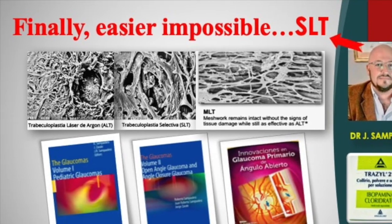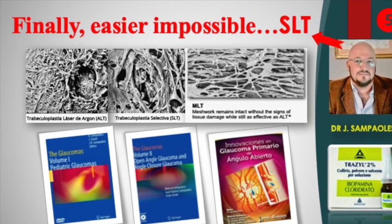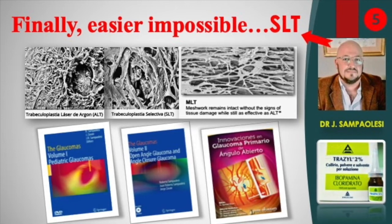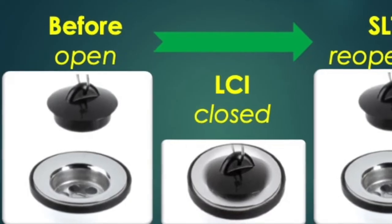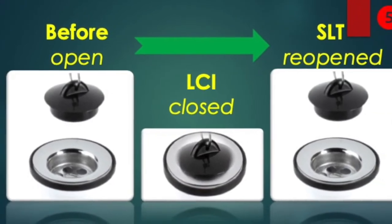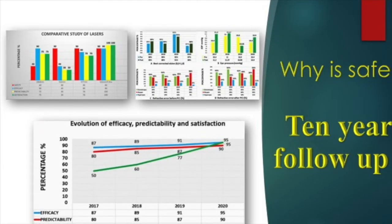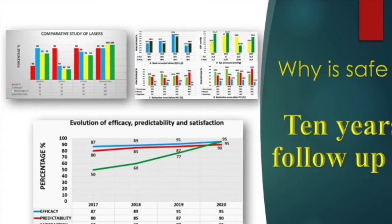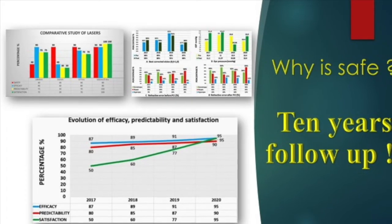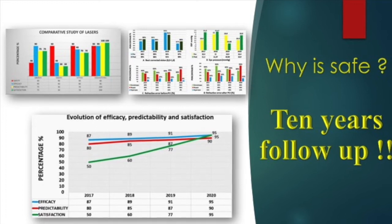Dr. Juan Sampelisi, a patient with a family history of glaucoma, chose SLT as the treatment of choice for himself after confirming the diagnosis with an ibupamine test. The SLT simply reopens the trabeculum by destroying the pigmentary or cellular remains. In fact, we have already demonstrated and published a large series of patients with long evolution — up to 10 years — where neither vision loss nor hypertension appeared. Satisfaction is progressively improving as the phases progress and the cosmetic outcome becomes more noticeable.